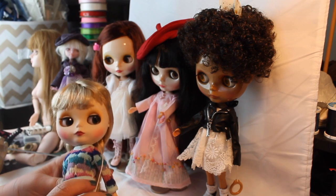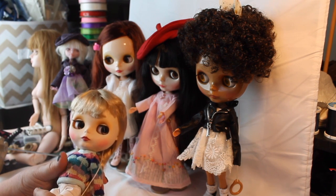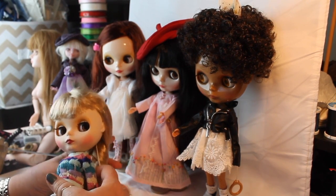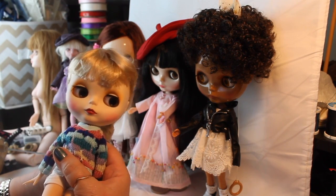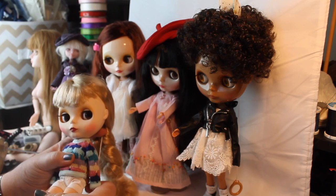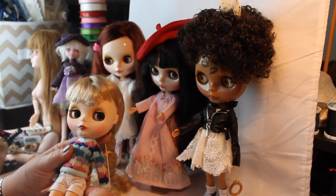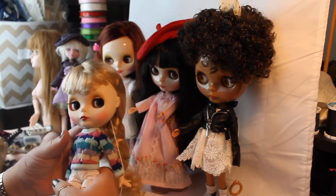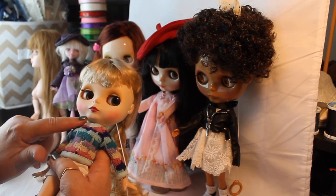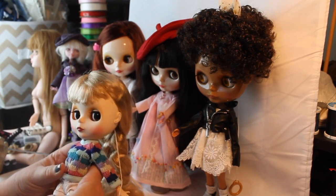For those of you who don't know about Blythe dolls, they were produced a while back by Hasbro, and then they went out of business here in the United States. A Japanese company bought the molds and started reproducing them. So you can buy new Blythe dolls again. You can also buy dolls called factory dolls — those are made from factory parts but are not the official new Blythe dolls and are obviously cheaper. The newer official dolls come with a gloss finish while some older ones have a matte finish.